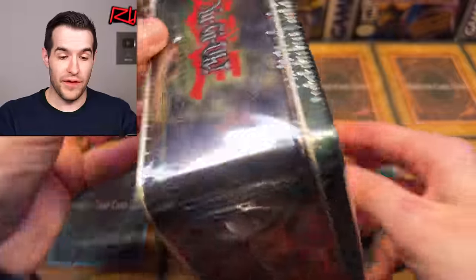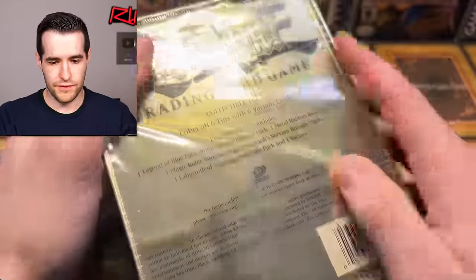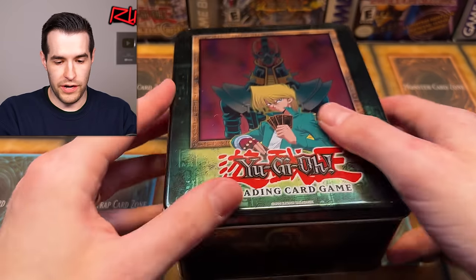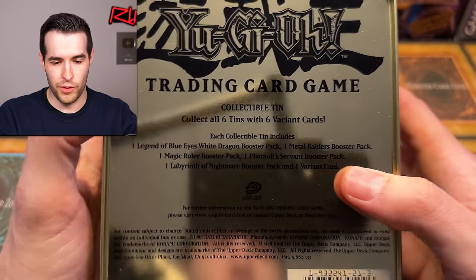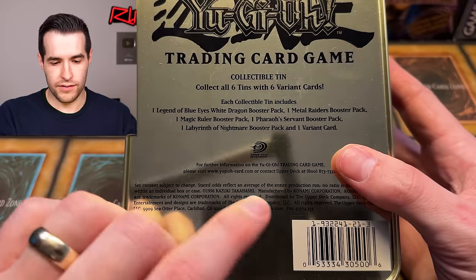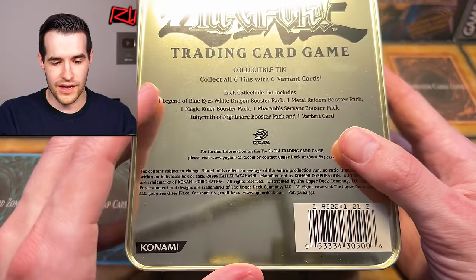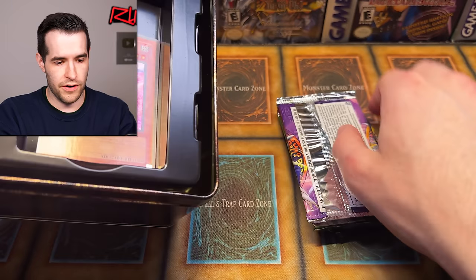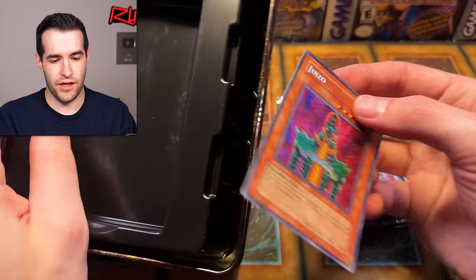Onto the Genzo tin — wow, that is amazing. Let's find one of those holes on the tin to open it. When you have a rip in your sealed product, you've got to be careful because you might accidentally just open it up. A little dented there, not in fantastic condition. What we get is one variant card, and then we have one of each pack: LOB, MRD, MRL, Pharaoh's Servant, Labyrinth of Nightmare. Promos are not sealed in any way — they're just sitting at the back of the tin, and usually they're in bad shape. Based on the condition of the tin, I'm guessing it's not in good shape.